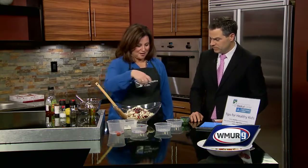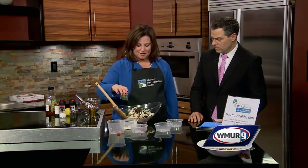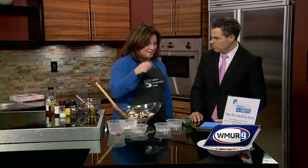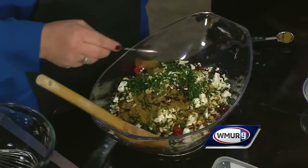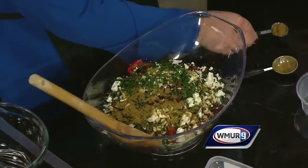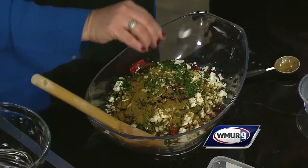To add another color layer, we put in just a quick handful of parsley. And then the Middle Eastern twist to this is in the spices — we have some coriander that you just sprinkle on top, which smells great, and then a little bit of cumin as well.